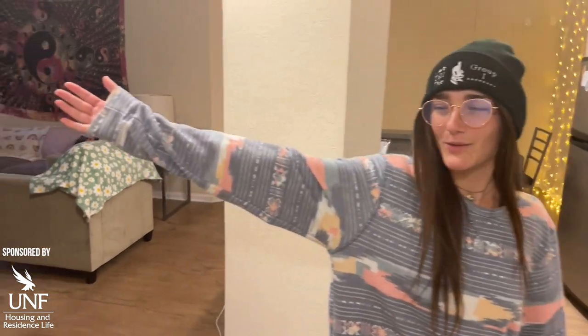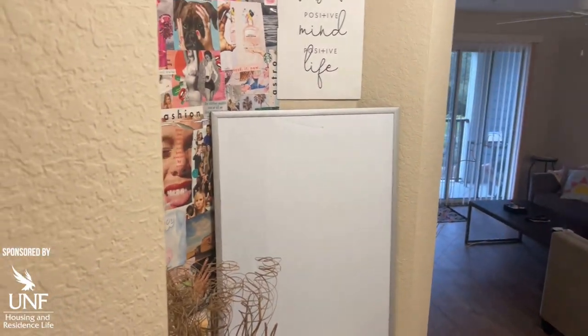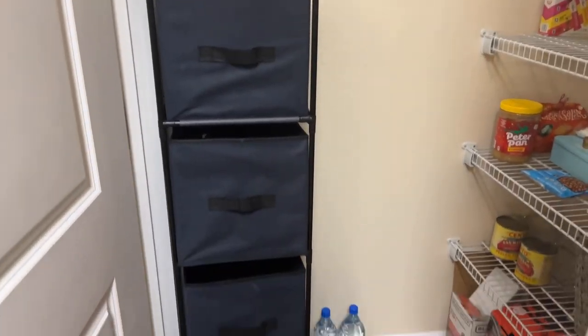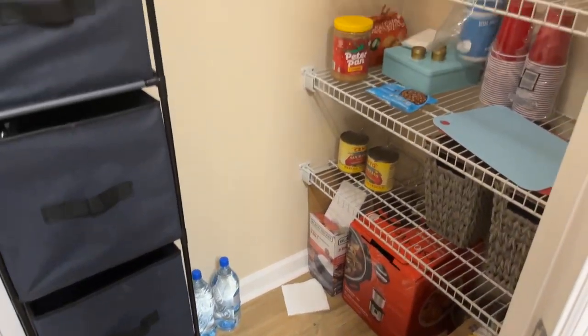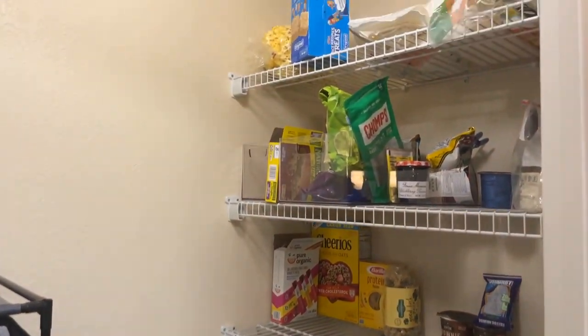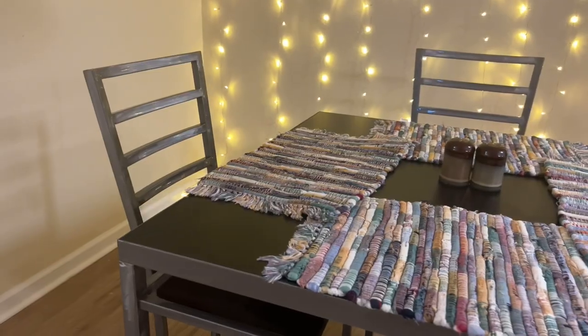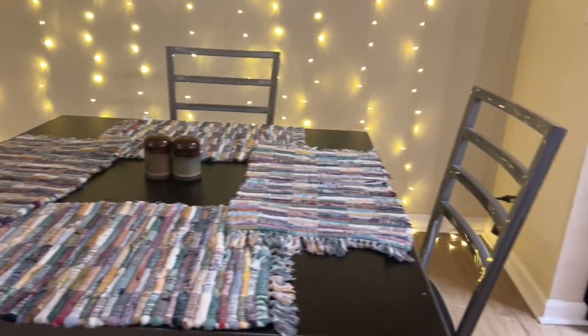This is my roommate's collage wall area. We're still decorating. When you come in this way, this is our pantry — it's pretty big. The Flats has pretty good storage. And you walk in this way, this is our kitchen, and following our kitchen you will meet our dining room table with our fairy lights in the background.